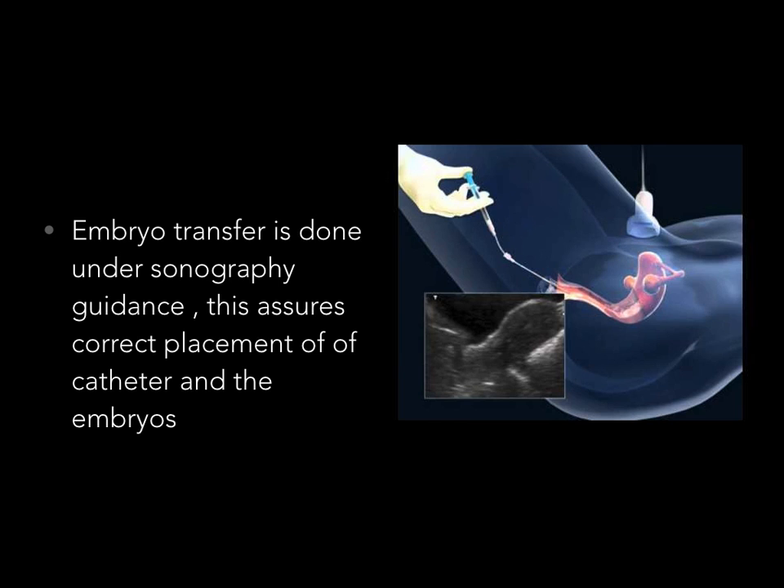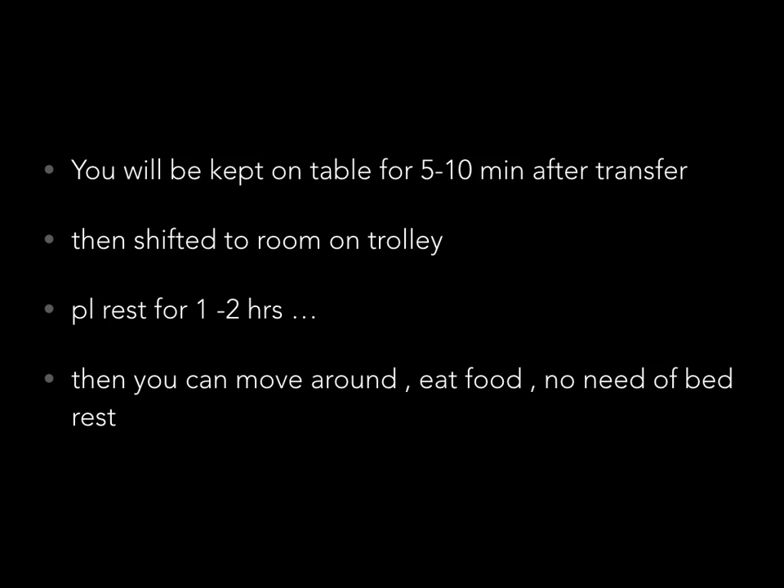Embryo transfer is done under sonography guidance. As you can see in this picture, the probe — the white structure placed on the lower abdomen — allows us to visualize the uterus. This assures the correct placement of the embryo transfer catheter and the embryos into the uterine cavity. At the end of the procedure, when the catheter is withdrawn, the small dot indicating correct embryo placement in the uterine cavity will be shown to you by the assistant doctor.